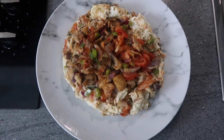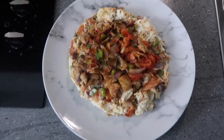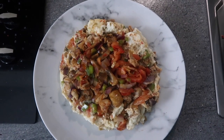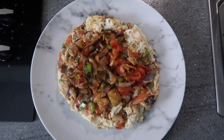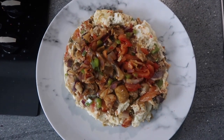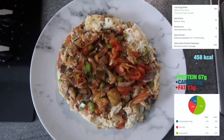So that's the finished product — it doesn't look great, but it tastes better than it looks. It's just 300ml of egg white, then I've got some tomato, green bell peppers, mushroom, and chicken sausage.